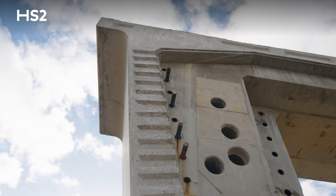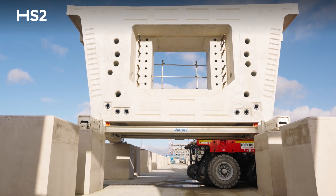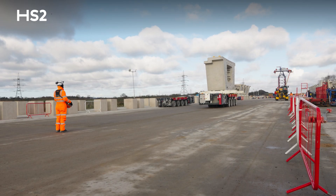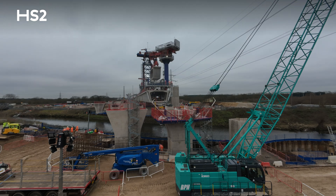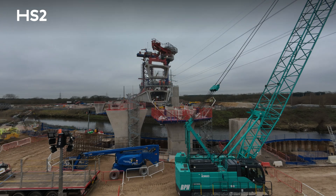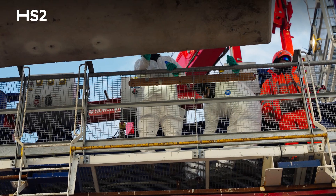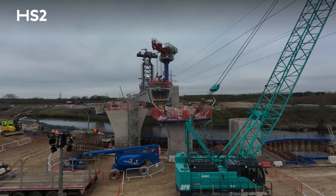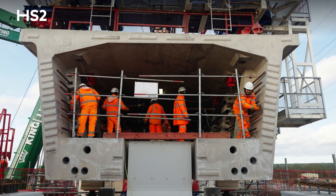The segments are stored on site in the laid-down area and prepared for final erection. Once prepared, they are transported by means of a self-propelled modular transporter along the deck for final erection by the swivel crane. We then glue the entire section with an epoxy adhesive. The segments are then lowered, and inside the box girder we assemble a series of temporary PT bars that connect the segments.